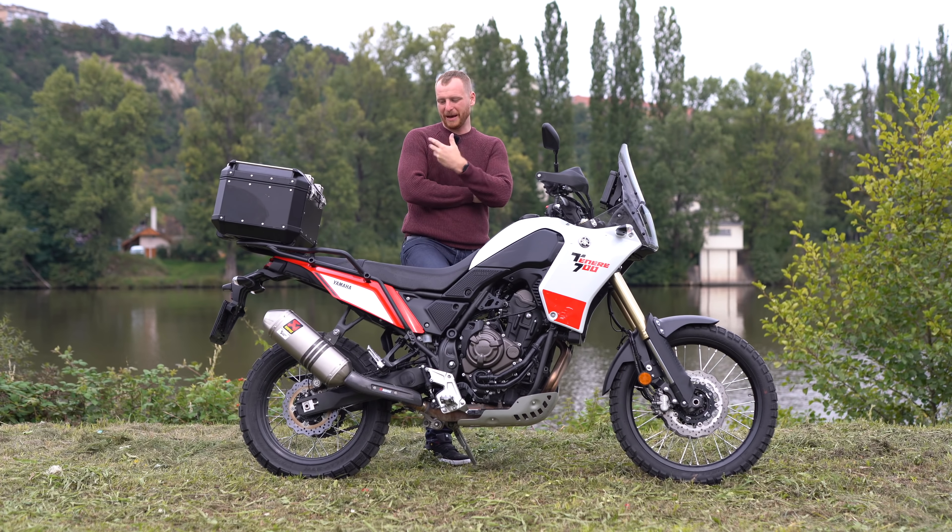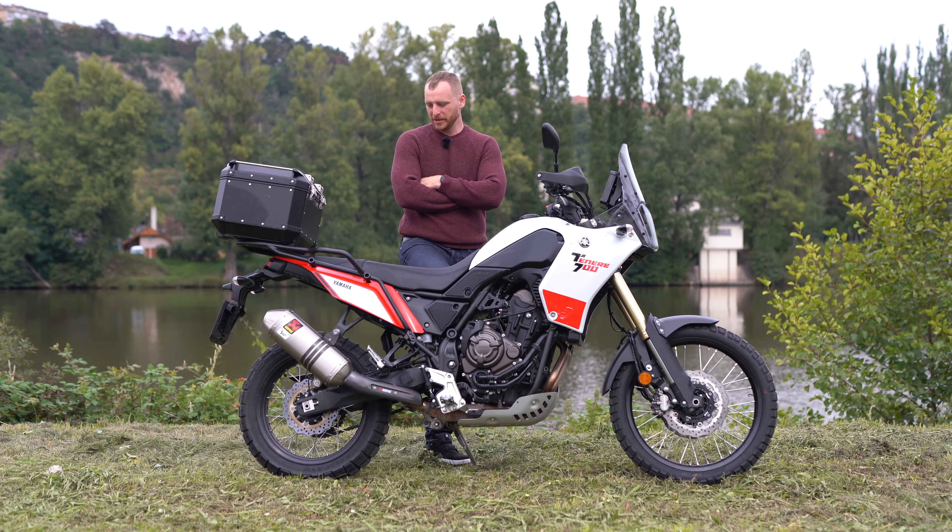I'm still not finished deciding what pannier situation I'll go with. I still don't know whether it should be a 50-liter bag, this setup, or side bags. This one I'm not currently testing — it's very practical, but I haven't made up my mind.